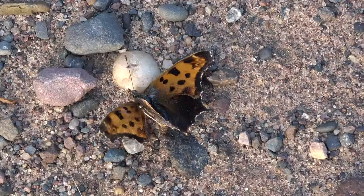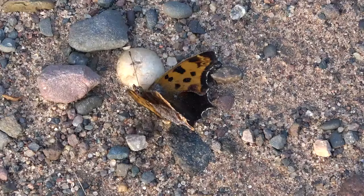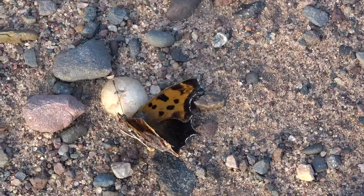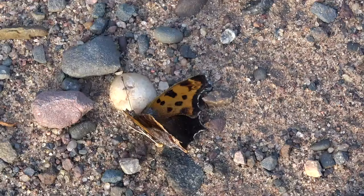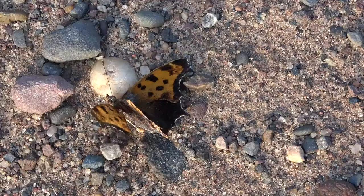For many collectors, myself included, roadkill insects offer a different method of collecting. If I find specimens that are in good condition from roadkill, I pick them up and keep them in my collection — I have no problem with that. Others only collect roadkill specimens, and that's perfectly fine. You get to find some pretty interesting stuff if you actually look. It's still unfortunate to see, but that's how it is.